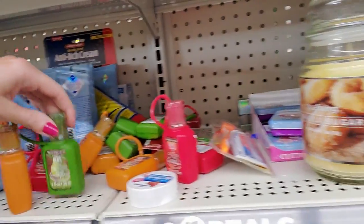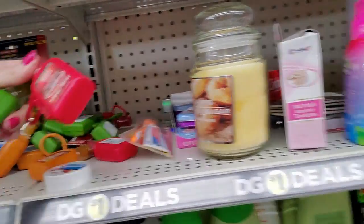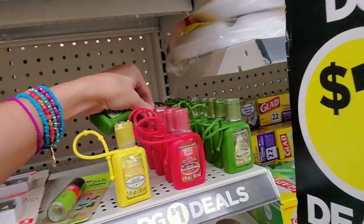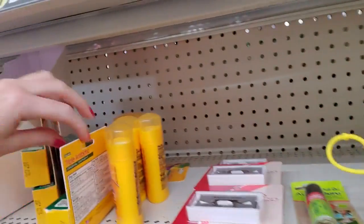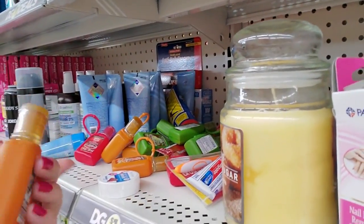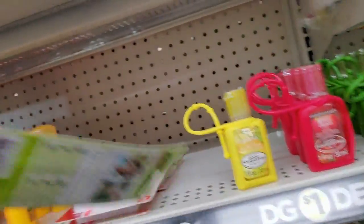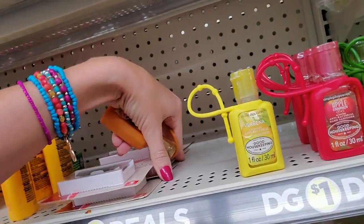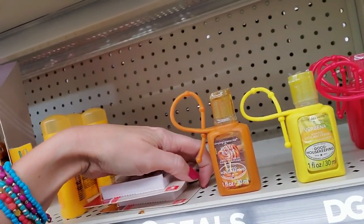Oh, here we have more hand stuff. Why is it all separated? Why do they do this to me? I don't want to make y'all seasick going back and forth. There's a lot of it over here too. Here's a brown one — this is some honey almond. I bet that smells nice. You're going to have to go someplace else, sweetheart. Honey almond, right next to the swollen verbena.